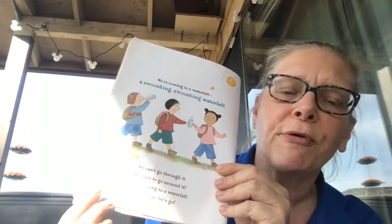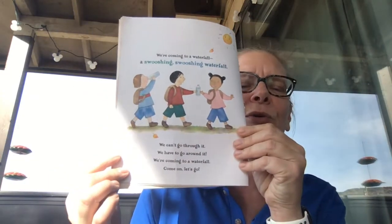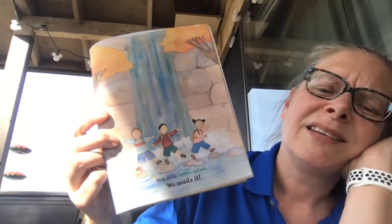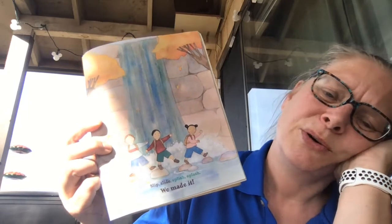Here's the word around. Around it. We're coming to a waterfall. Come on, let's go. There they are in the waterfall. Ready? Slip, slide, splish, splash. We made it.